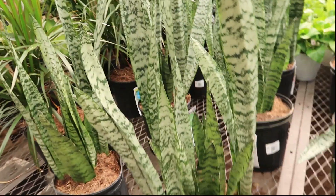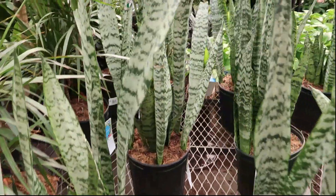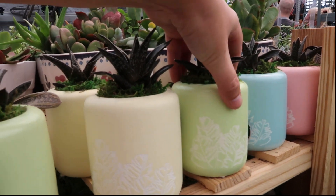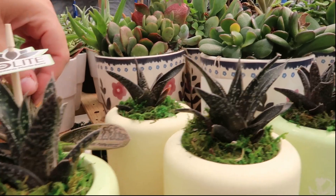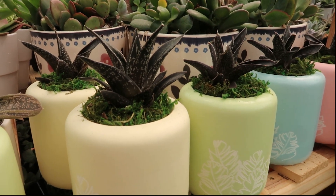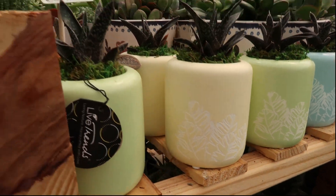I always like these sansevierias. I'm just gonna wait until some of these little pots go on clearance. Look at that little flower — the dark ones, how cute is that with the contrast of color? I love the little plant designs on the pots, they're so cute.